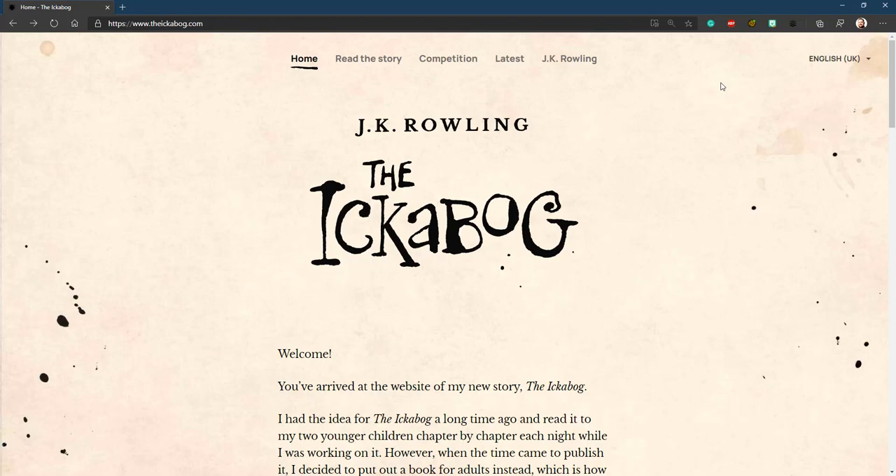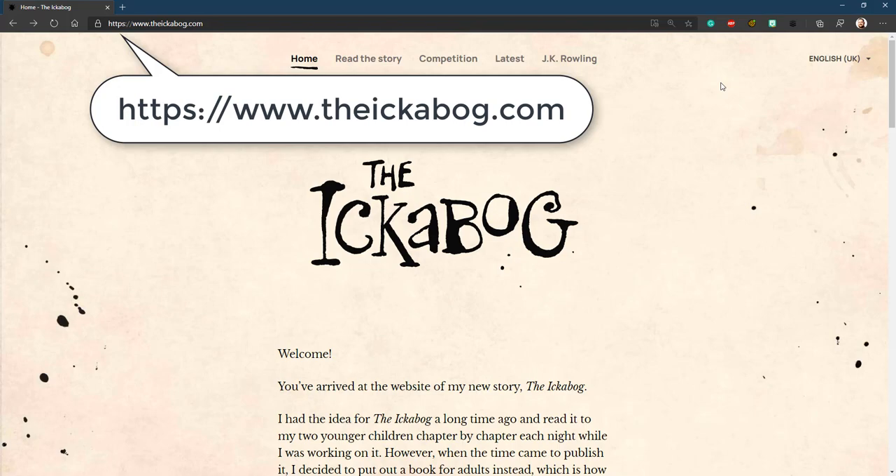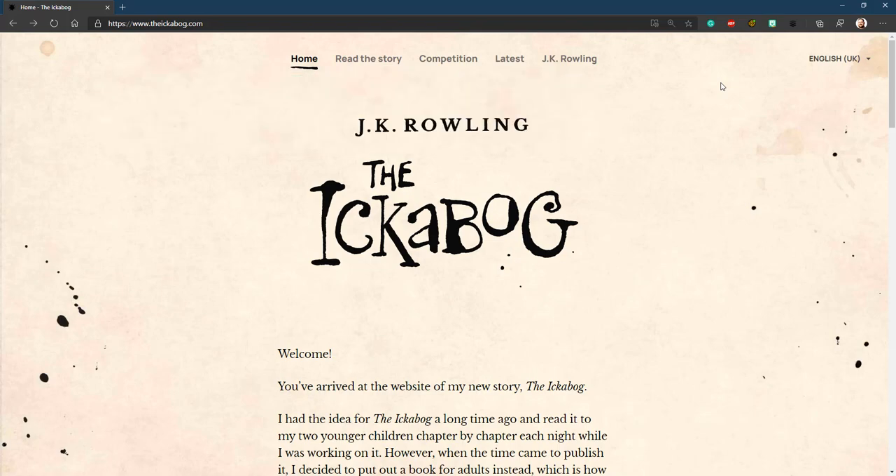I was pretty excited when I saw this morning that J.K. Rowling had released The Ickabog online, and I was thinking about a way to make it accessible for everybody — a really easy way as well.